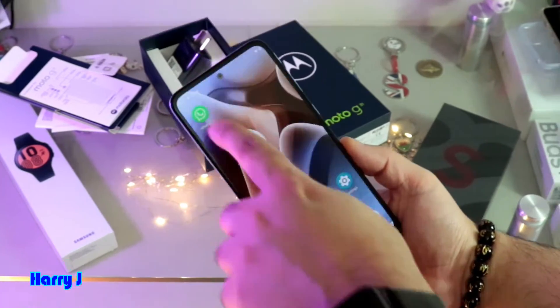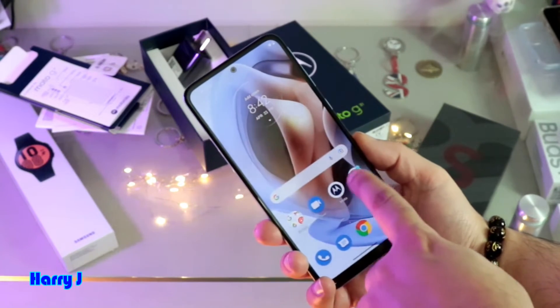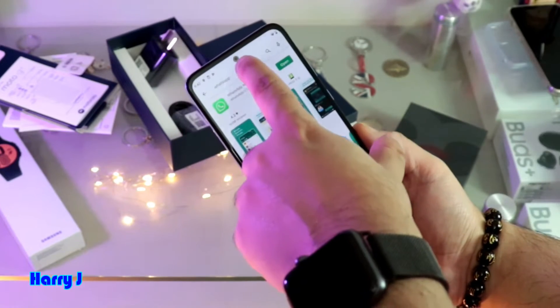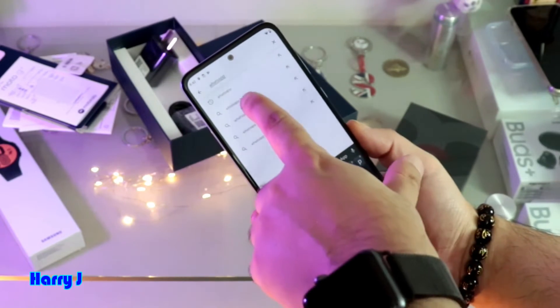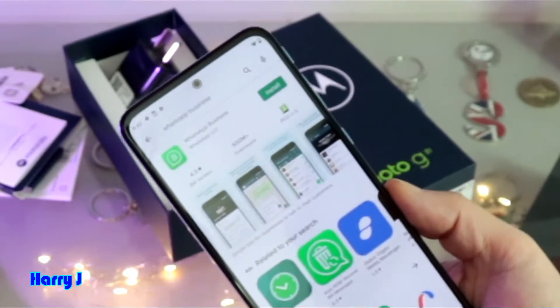Here you can see I have one WhatsApp. Now I want to have one more, so I go to Google Play. I touch here and type 'WhatsApp Business' — exactly, this is WhatsApp Business.